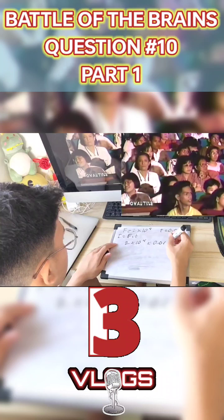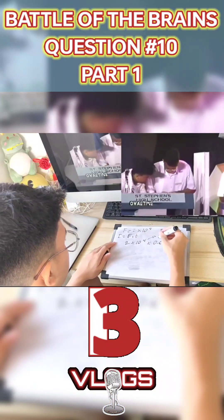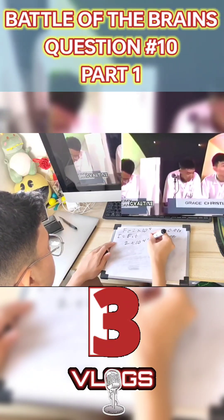Remember to put the units involved, okay? Don't forget that. Especially Grace Christian, because if you're Dr. Titters and Sia, Grace Christian, you would have been in the lead by then. But of course, that lead would have been erased anyway because St. Stephens was able to catch up.